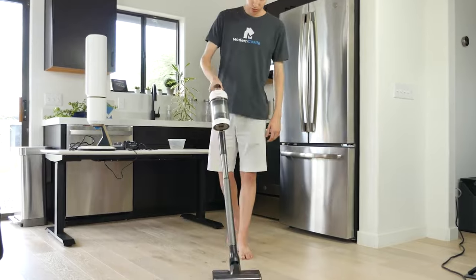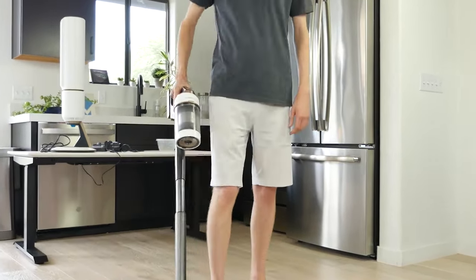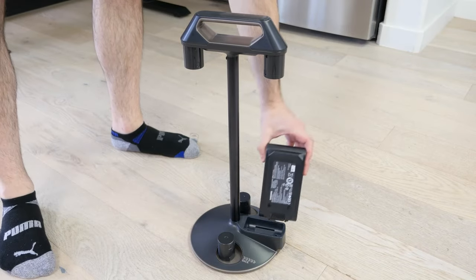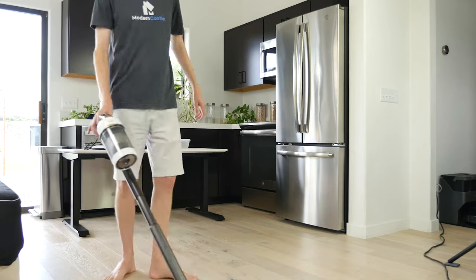The runtime is shorter than most other vacuums on this list with 56 minutes of battery life on the lowest power mode. However, it comes with an additional battery that effectively doubles the runtime if needed. Upon its initial release, the Bespoke Jet was fairly pricey, but at its current price, it is a fantastic deal.